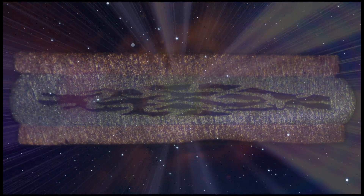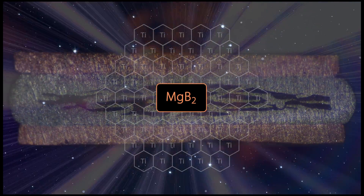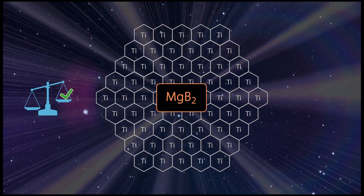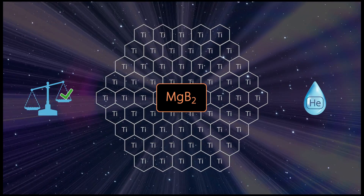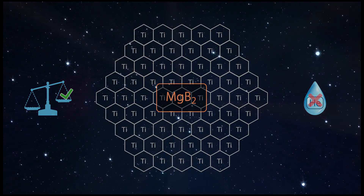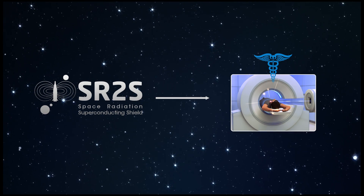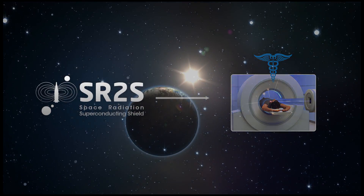A new superconducting cable has been developed, made with magnesium diboride in a titanium support matrix. It is lighter than usual superconducting cables and does not need liquid helium. Its characteristics make the cable potentially applicable to other fields, like beam lines for cancer hadron therapy.